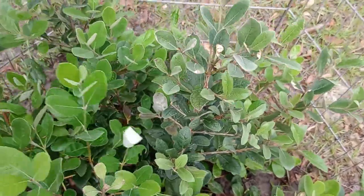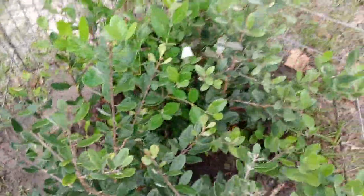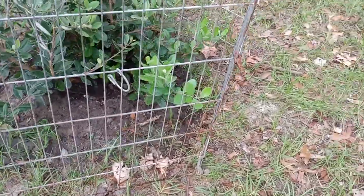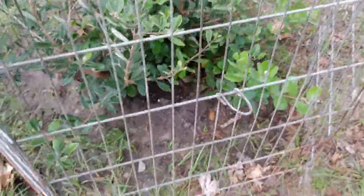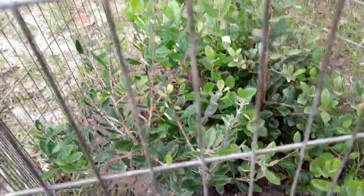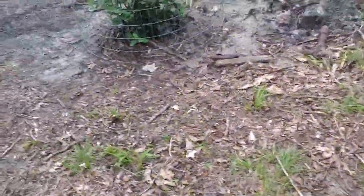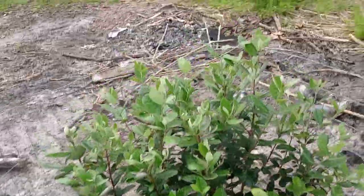This one also has a lot of new growth — that's new growth, this is new growth over here. Really, really good. They have to be fenced around because if we don't fence it, of course the ducks, chickens, and turkeys will all come and annihilate this thing.